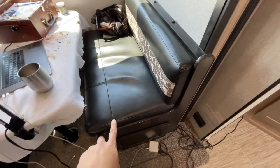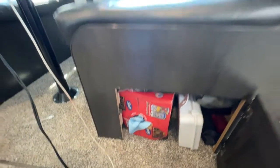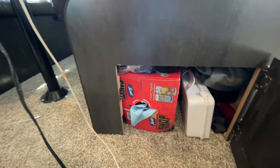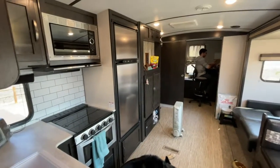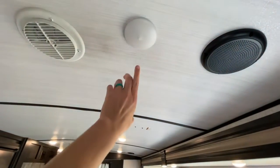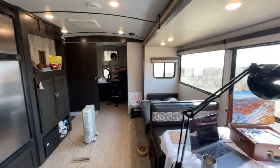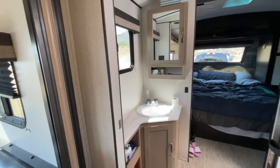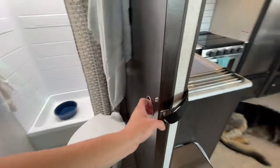Under the other chair we keep our first aid kit, all of our backpacking gear, and bear spray. That's really about it for the kitchen area. We also really like that these lights can just pop off and on whenever you want a little less or a little more lighting. Now let's look at the bathroom — these doors just slide closed.